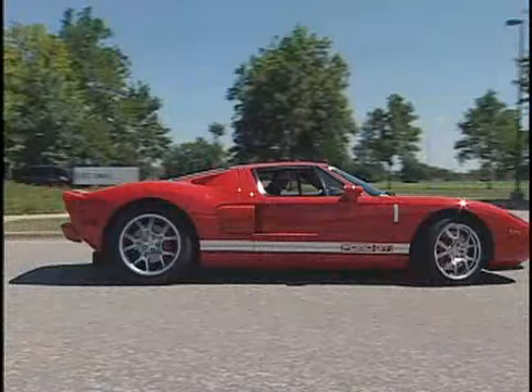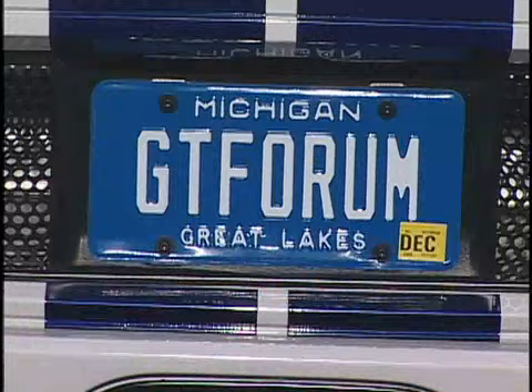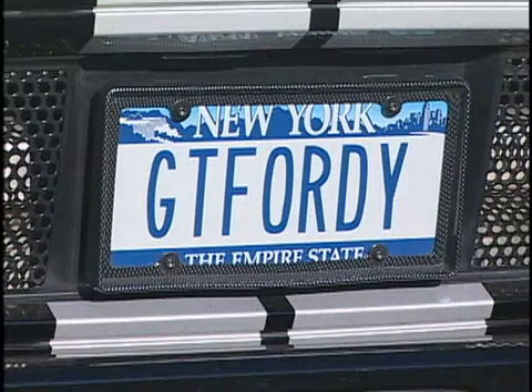With the Ford GT's siren song calling out to them, more than 100 owners and 70 GTs converged on Detroit from around the country and around the globe. Owners from Canada, Europe, and even New Zealand showed up for the party.